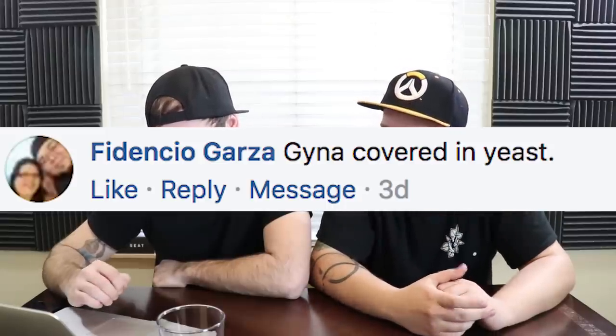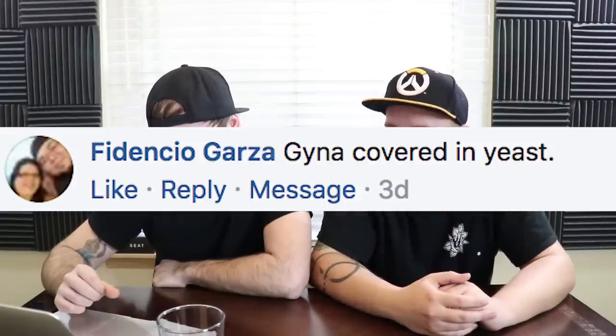Fadencio Garza says: a yeasty vag. Oh god. Yeasty vag. I hope this was not true. It just seems so sad and defeated. That's what happens when you eat gluten.